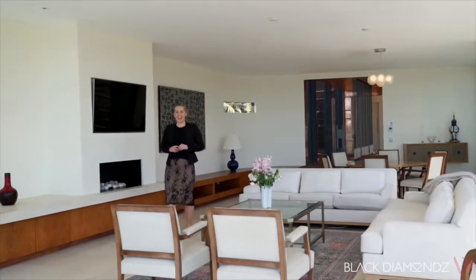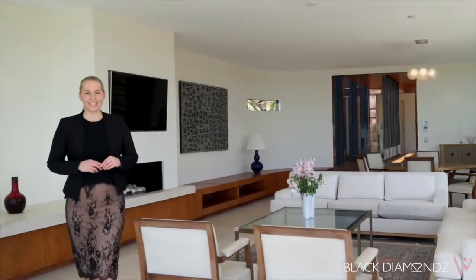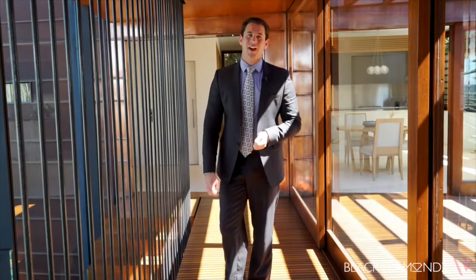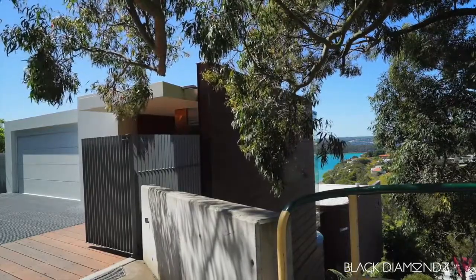Blue skies, sandy beaches and Middle Harbour views. My name is Barbara Marison-Cover from Black Diamonds Property Concierge. A property that epitomises design excellence. I'm Martin Russ from Black Diamonds Property Concierge. Welcome to number 19 Parry Road, Mosman.